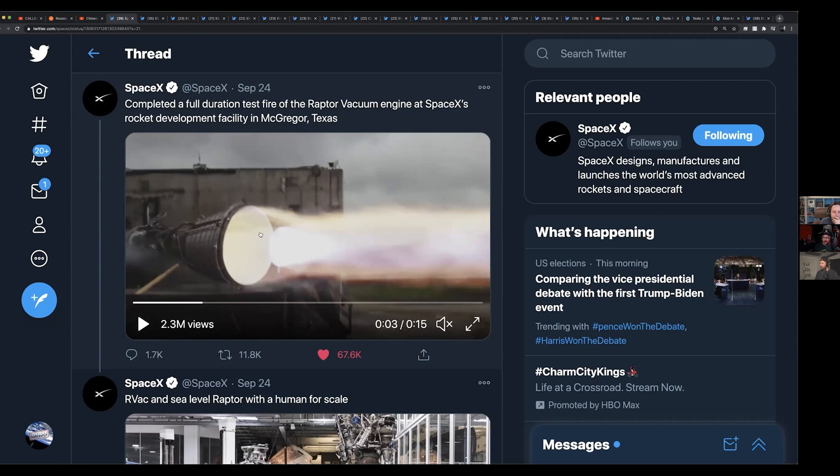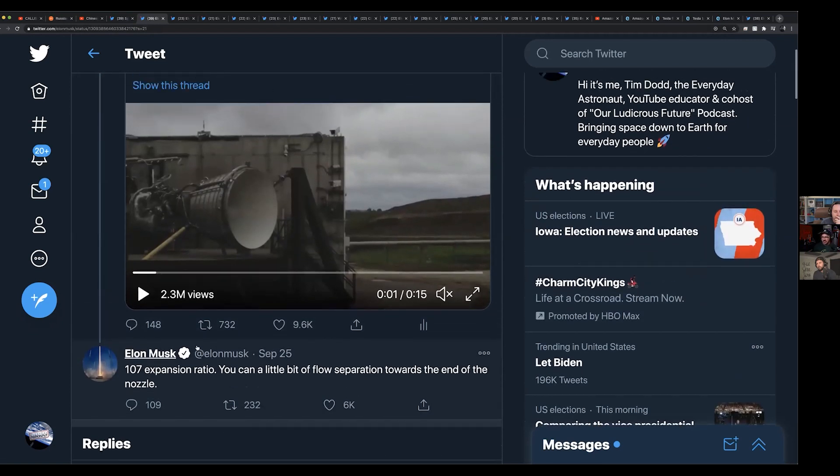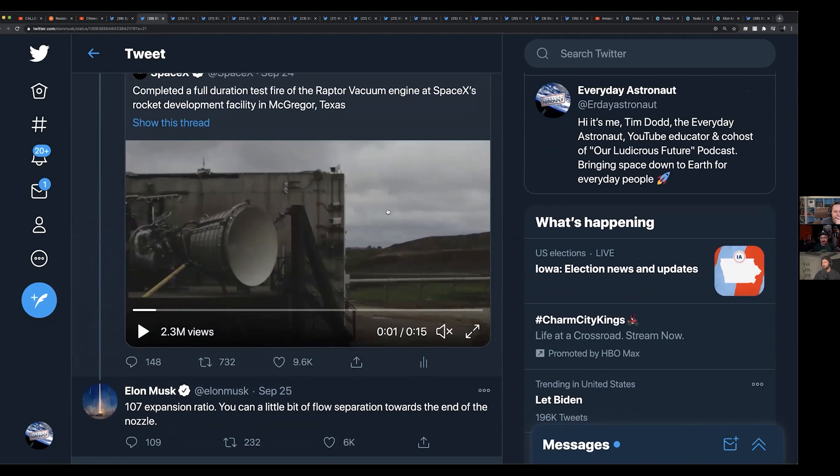This was kind of a risky thing — like a 50/50 whether it would even survive — because firing a vacuum engine at sea level can cause a lot of flow separation. As the nozzle gets bigger, gas pressure drops; it exchanges that pressure for velocity. The more you expand the nozzle, the lower the pressure inside gets, but you can actually reach a point where you've expanded it below atmospheric pressure at sea level. This one is at a 107-to-1 expansion ratio, which is really high — extremely high — for something being fired at sea level.